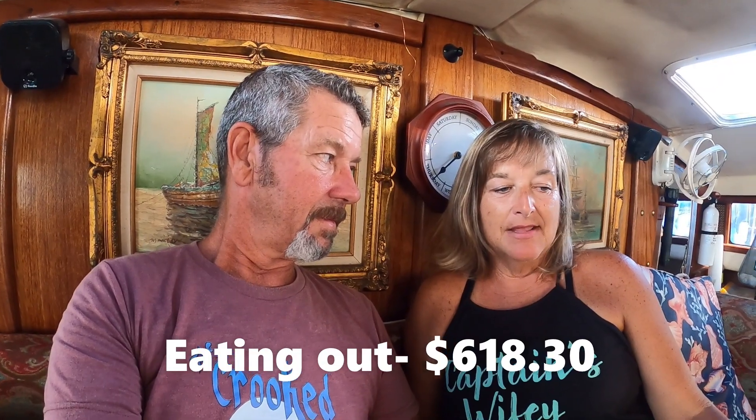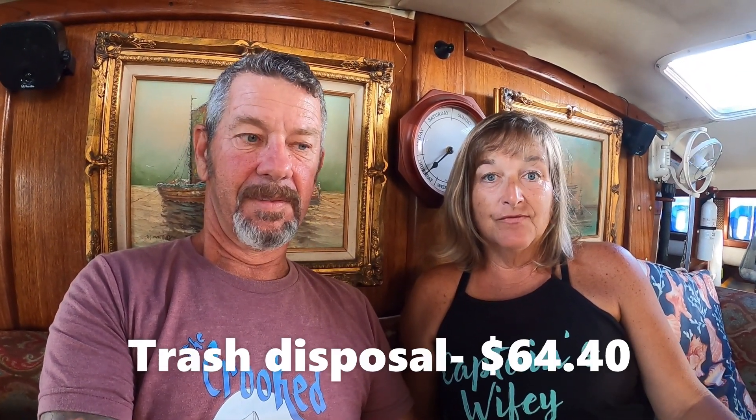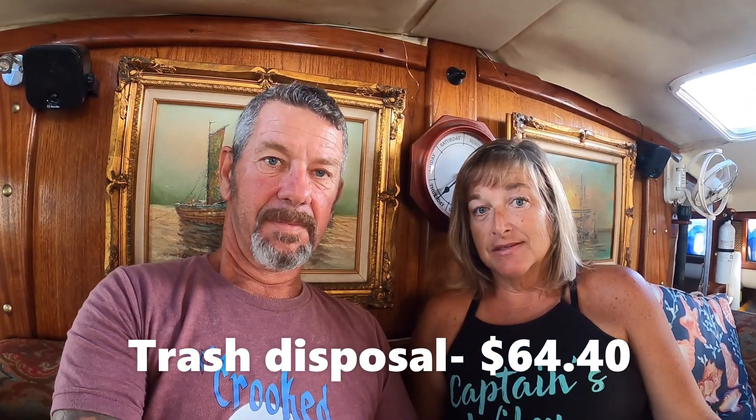Restaurants, we spent $618.30. I did want to say that in that amount, we were at the sailing regatta in Georgetown, so we probably went out a couple of times just to celebrate with that. But that seems about right because that's what it was last year. Trash disposal, $64.40. That fluctuates from place to place — some places are free, some places were $10. They have to get rid of the trash somehow. Laundry, we spent $109.60.